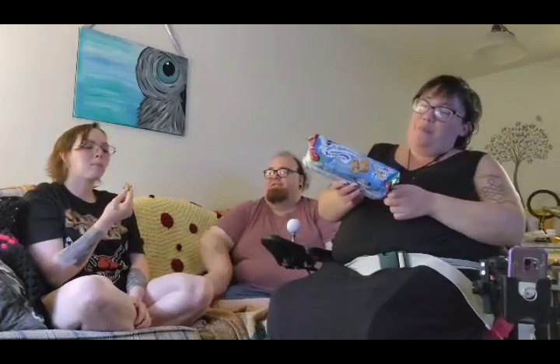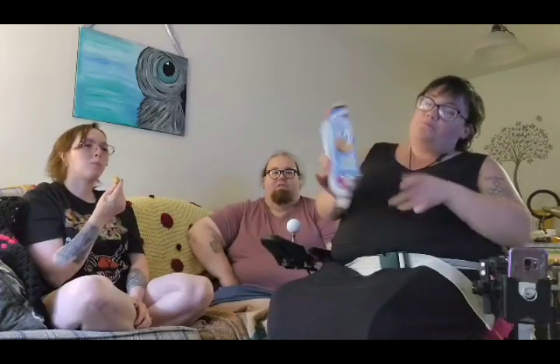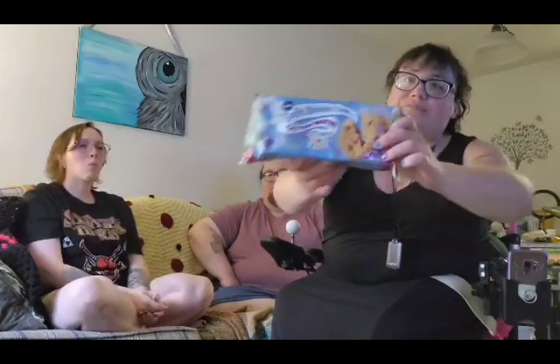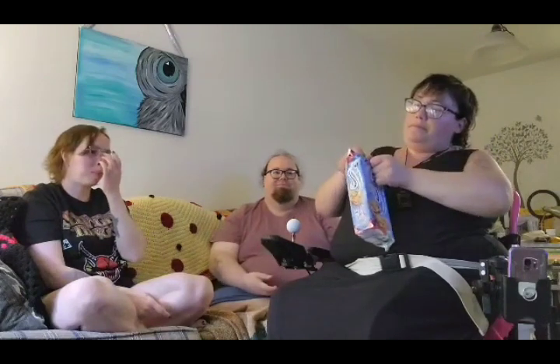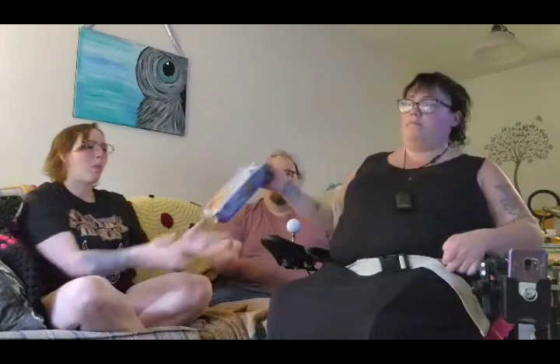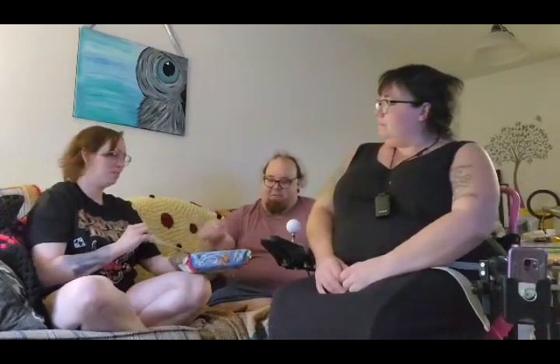I'd rather eat those sugar cookies with the frosting on it. I mean, we do have frosting you can put on that. These other ones are also a Pillsbury Soft Bake, but they are Cinnamon Toast Crunch. This happens to be one of my favorite cereals. My favorite cereal is French Toast Crunch, but this is almost a problem.